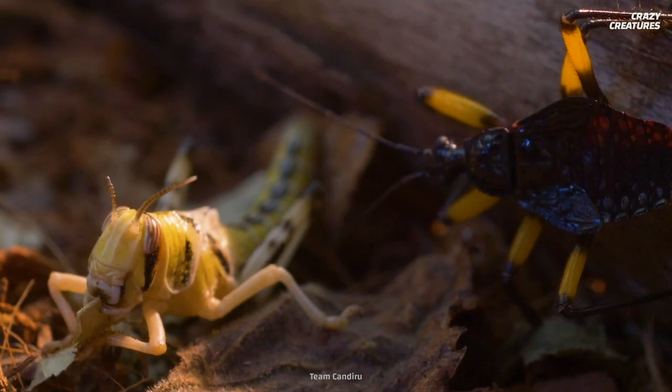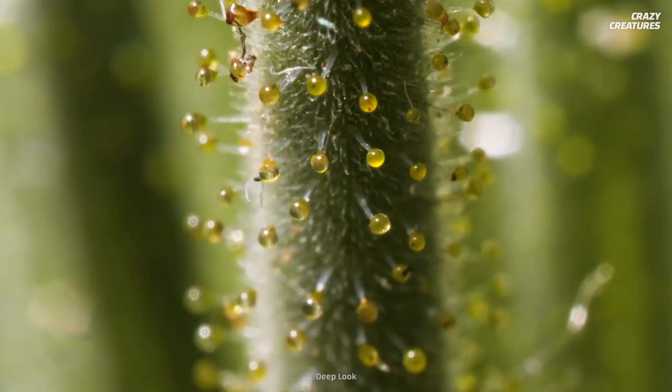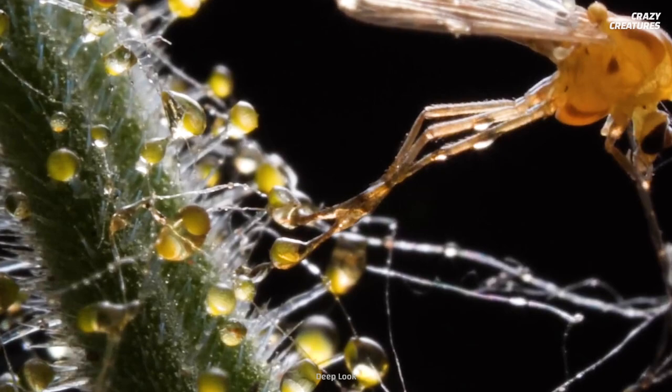These bugs are also masters of disguise. They will hide in foliage and stick their legs out, waiting for a tasty snack to saunter by. Their legs are coated in a sticky goo that traps their meal. And then, it's venom time.